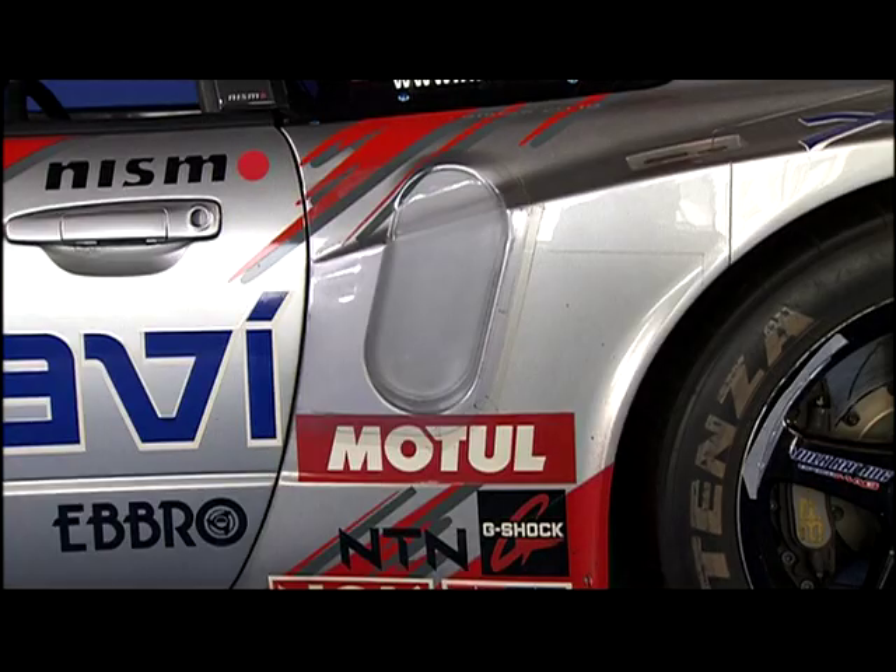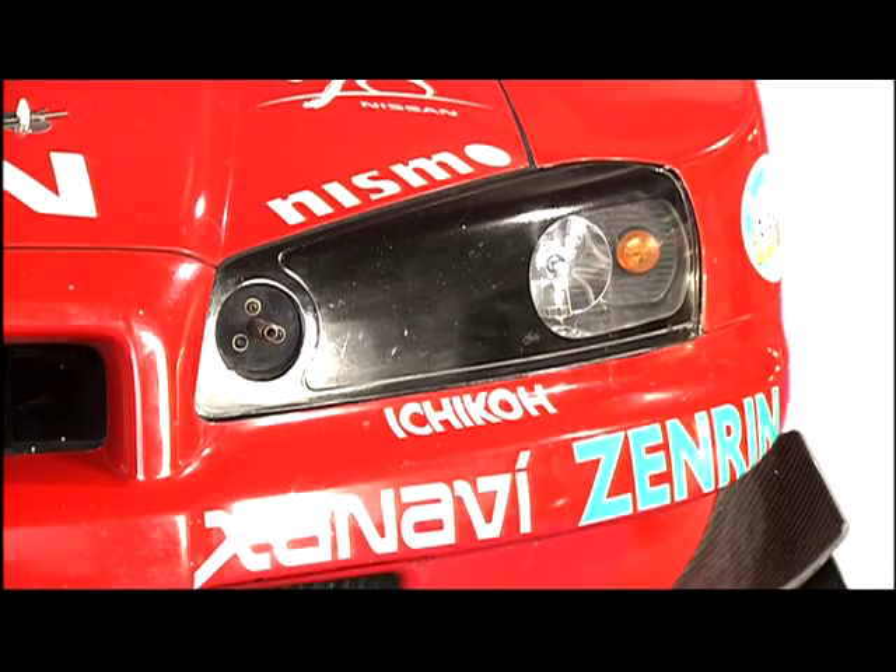To shorten pit work time, the fuel inlet was located on the side in front of the rear fender. An air jack valve was located inside the left front headlights.